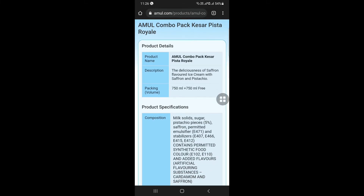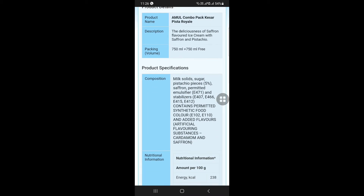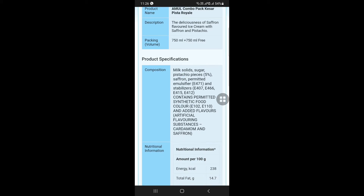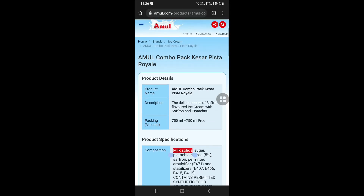Let's select the Kesar Pista Royal and see how the ingredients are. Milk solids, sugar, pistachios. There are stabilizers. There is no palm oil or any vegetable oil. There is no palm oil.